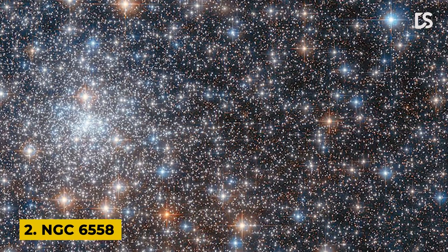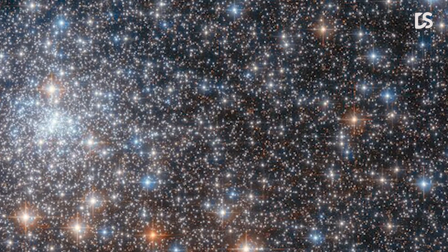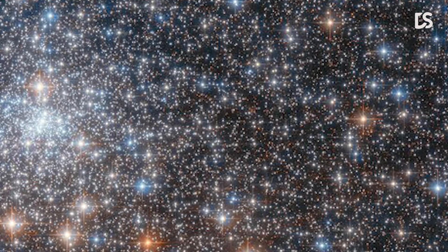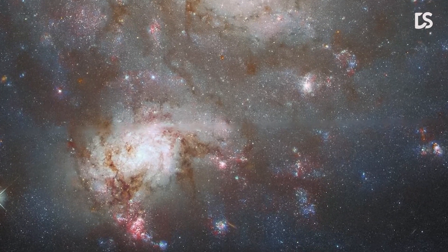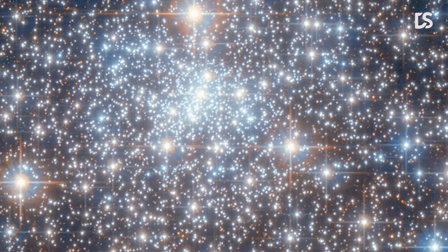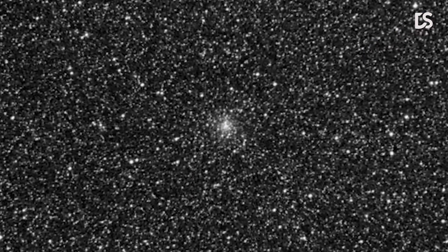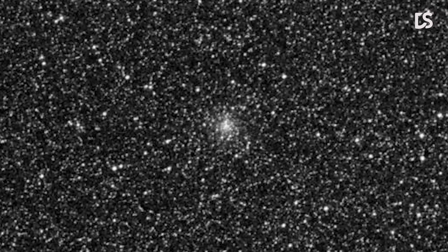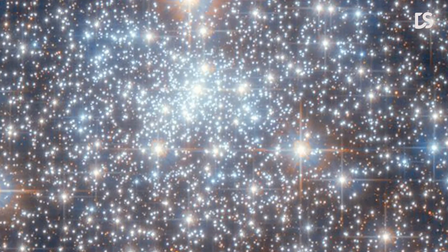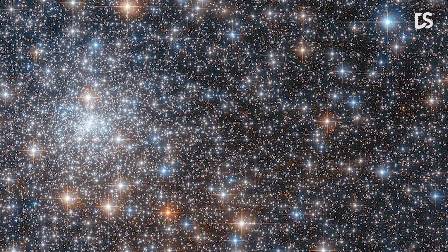Number 2: NGC 6558. This image shows the glittering gathering of stars which is the globular cluster NGC 6558. NGC 6558 is closer to the center of the Milky Way than Earth is, and lies about 23,000 light-years away in the constellation Sagittarius. Globular clusters like NGC 6558 are tightly bound collections of tens of thousands to millions of stars, and they can be found in a wide range of galaxies. As this image shows, the stars in globular clusters can be densely packed.